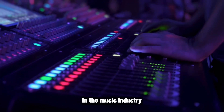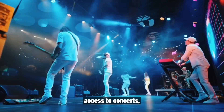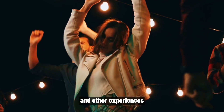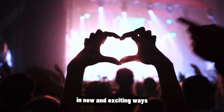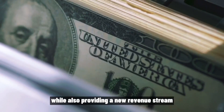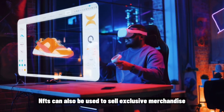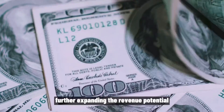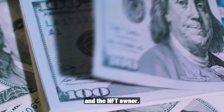In the music industry, artists are using NFTs to offer exclusive access to concerts, meet and greets, and other experiences. This allows fans to connect with their favorite artists in new and exciting ways, while also providing a new revenue stream for the artist. NFTs can also be used to sell exclusive merchandise or other collectibles, further expanding the revenue potential for both the artist and the NFT owner.